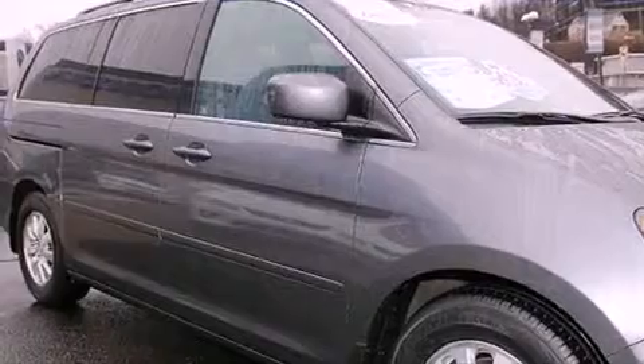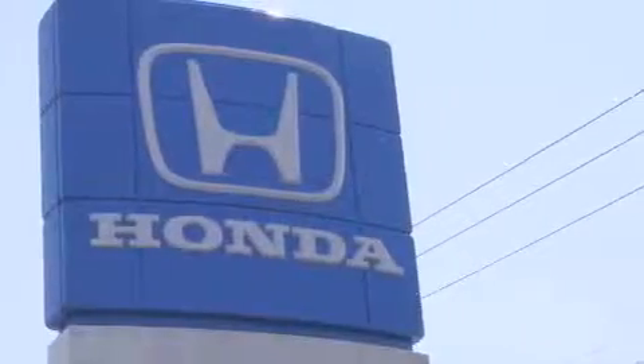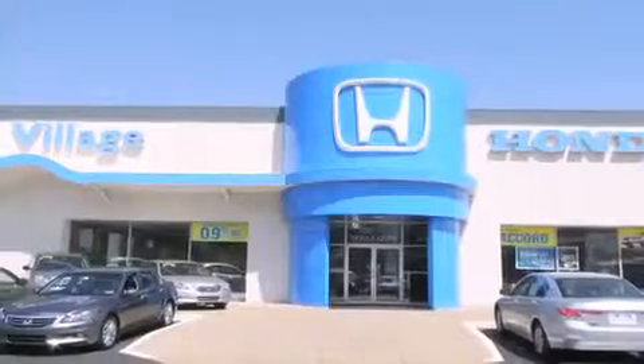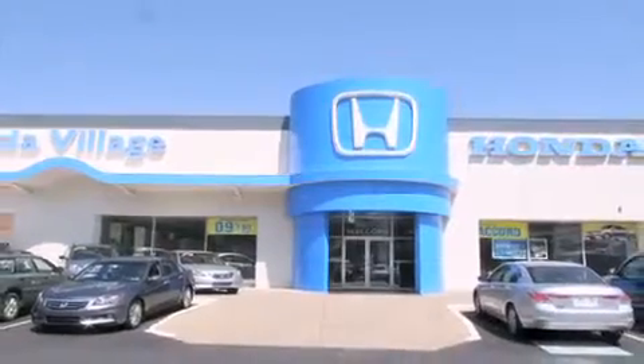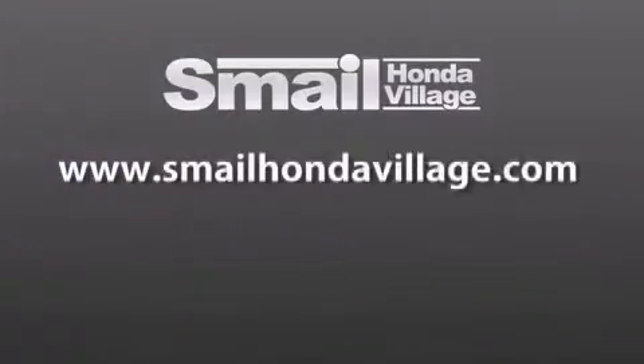Contact us today and schedule your opportunity to see this vehicle in person. Smail Honda Village is conveniently located at 5043 Route 30 East in Greensburg, less than a half a mile from the Westmoreland Mall. Contact us today to find out about our financing specials and leasing offers, and make sure to visit us at SmailHondaVillage.com.